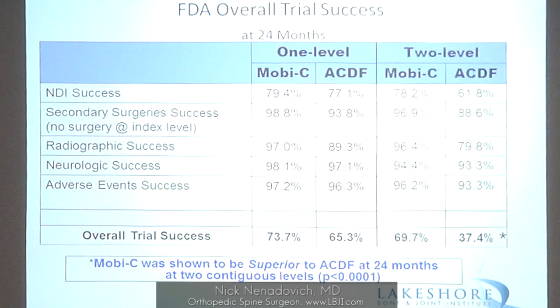Looking at one-level success rates: 98.8% of artificial disc patients did not require any secondary surgeries. On the neck disability index, ACDF is at 61.8% versus 78% for artificial disc. The difference becomes even more significant at two levels, with overall trial success dropping to 37.4% for two-level ACDF. The more you fuse, the less that moves, the more problems you're going to have.